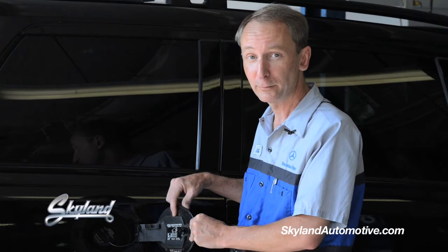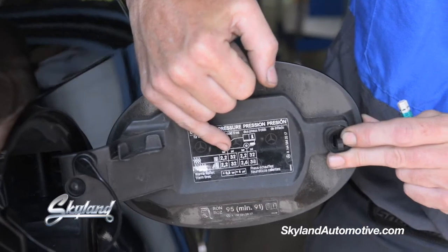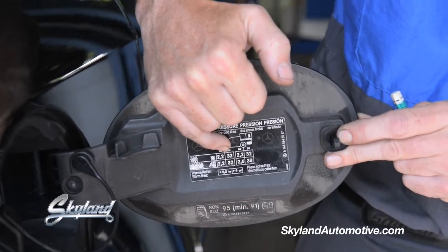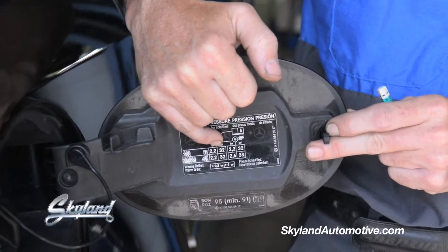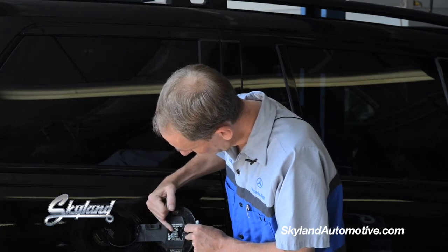On this particular vehicle, the tire inflation information is located inside this gas flap door. In this one you can see that the front tires are recommended to be inflated to a setting of 32 PSI, or 32 pounds per square inch.